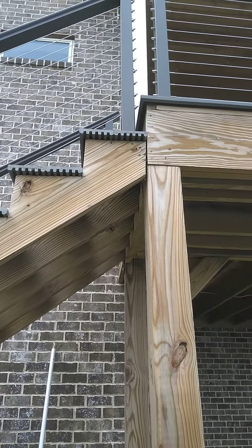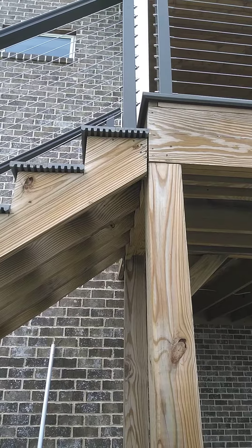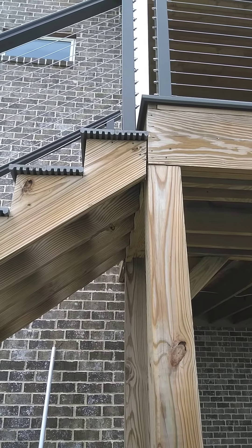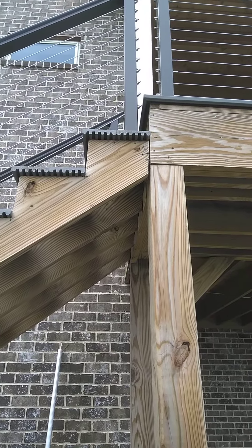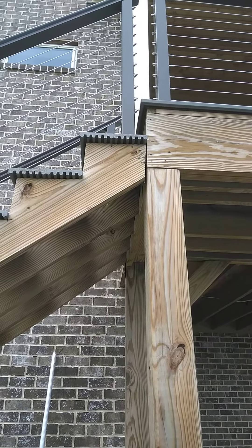Look at this connection here on the deck stairs — same deck, same stairwell. It doesn't reach the board. They just put a lot of nails in it. Quality work, Coal Construction, Chattanooga.